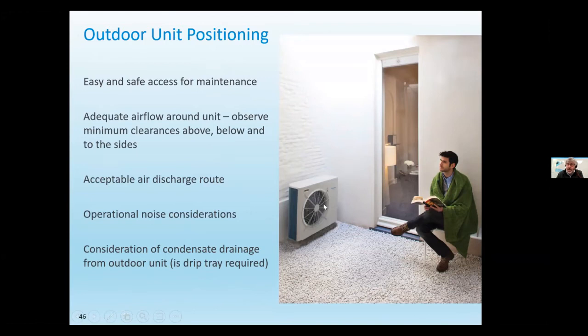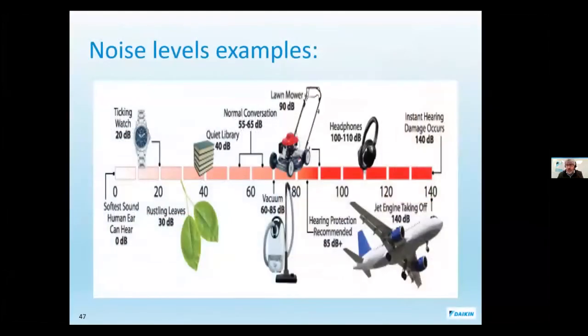Noise considerations: with double glazing you generally won't hear the unit. The standard is around 45 decibels for single fan splits and monoblocks, and 55–65 decibels for twin fans — similar to a normal conversation and much quieter than a vacuum or lawn mower. Units should be mounted on flexi feet to raise them off the ground, stop debris buildup, and reduce vibration — never bolt them directly to the ground as freezing weather can freeze the coil. Ireland is an ideal country for heat pumps with no temperature extremes; design conditions here are around minus five to plus 28 degrees. A drip tray is recommended if the unit is at the gable end of a house near a passageway to collect condensate and prevent ice forming on the ground.